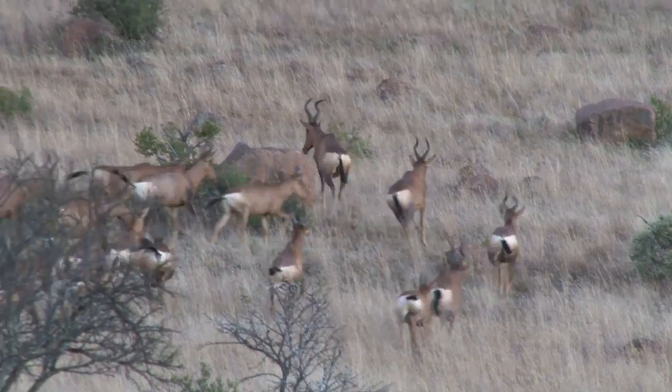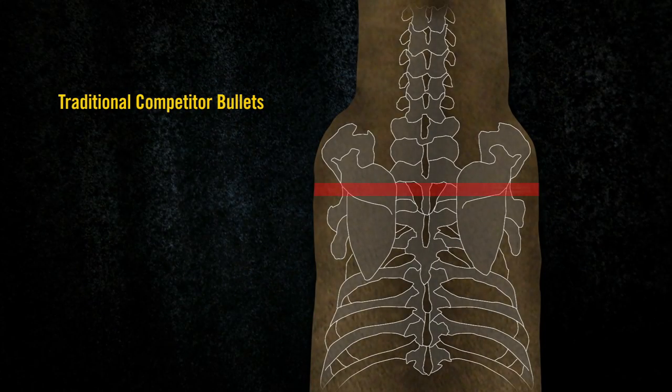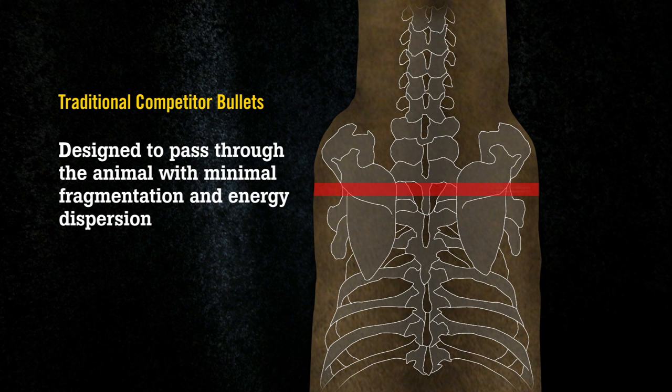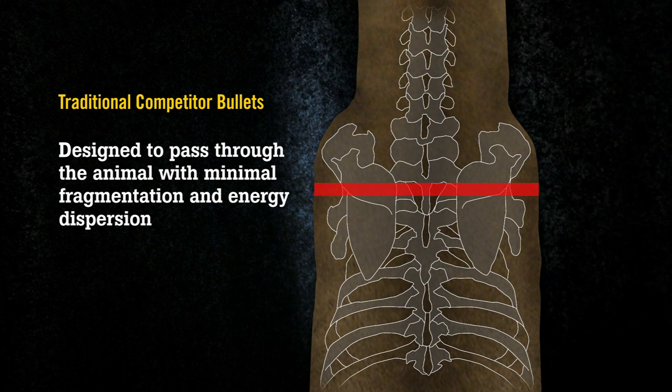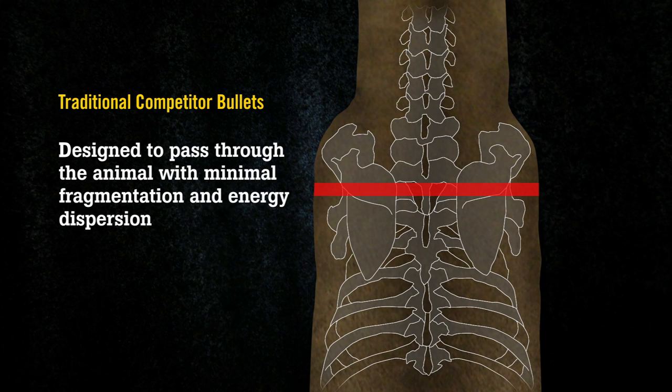This action is much different than a traditional hunting bullet, a bonded bullet, or our competitors' bullets. Their bullets are designed to pass through the animal, so unless you hit a vital organ or the spine, this may result in the animal traveling very far after the shot.